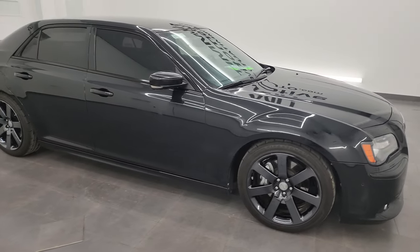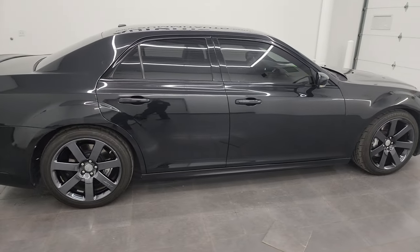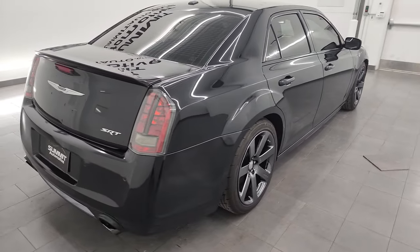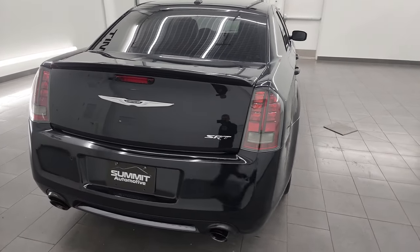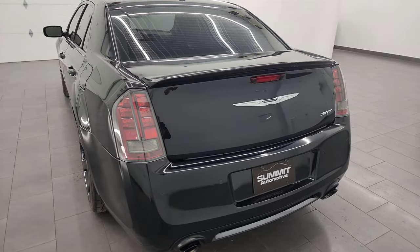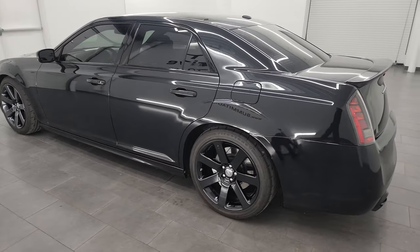Hey, this is Brett and this 2014 Chrysler 300 SRT8 is stock number 14215Z. I am here at Summit Automotive in Fond du Lac, Wisconsin, your new and used Chrysler 300 and sports car headquarters.